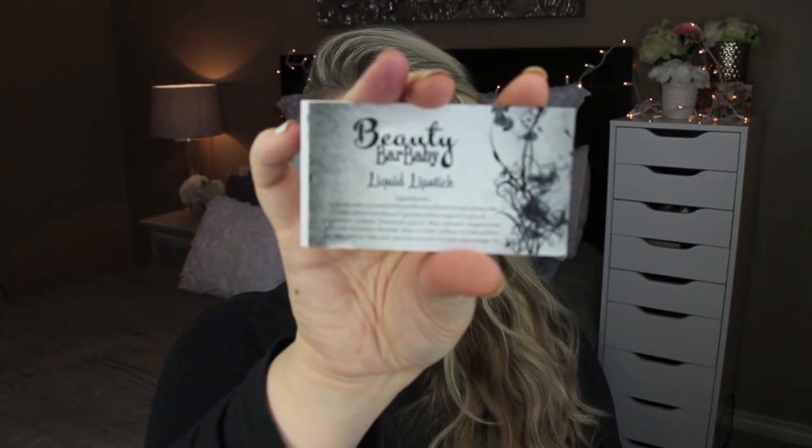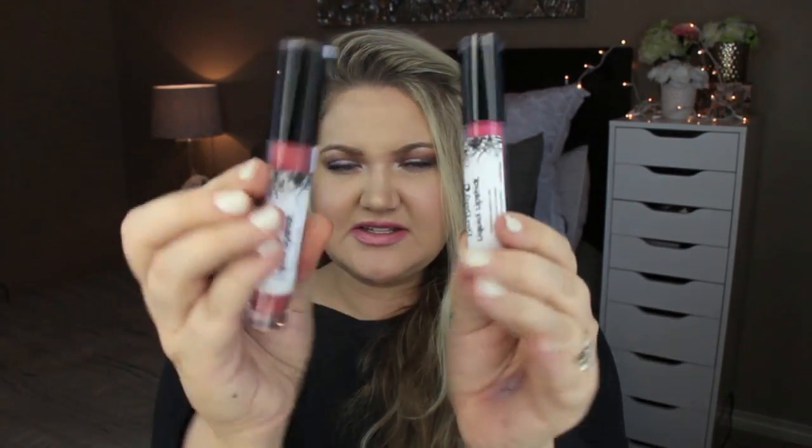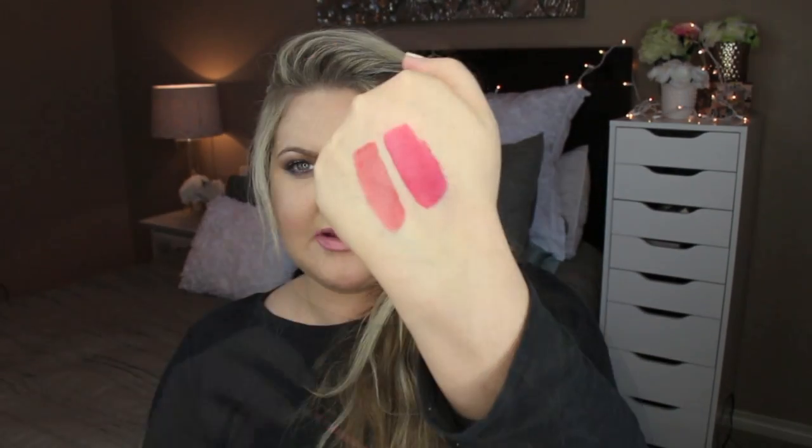First thing I see is from Beauty Bar Baby, and there are two liquid lipsticks. I really like the business card — handcrafted makeup. The two colors that came in: the first one is Bellissima, which is a little more peachy, and it's called Breathless. No scent. That's a really pretty peachy color. I love that one. I love trying different liquid lipsticks and I cannot wait to try these out.